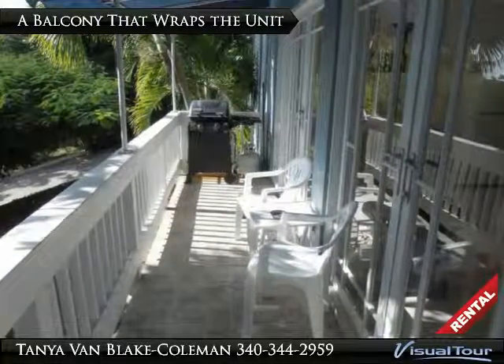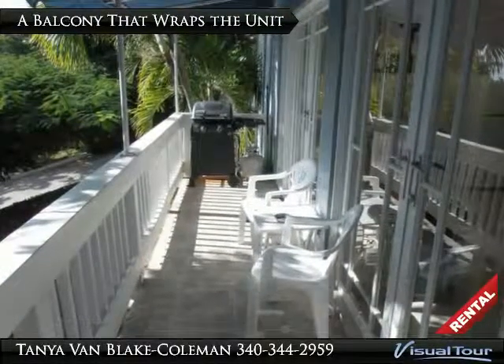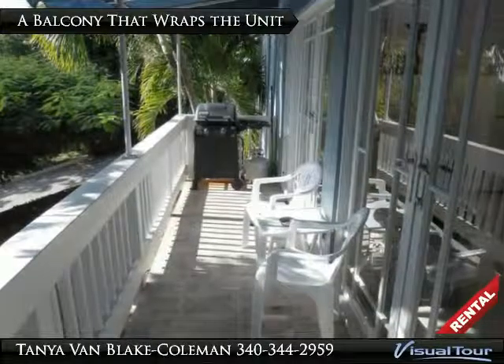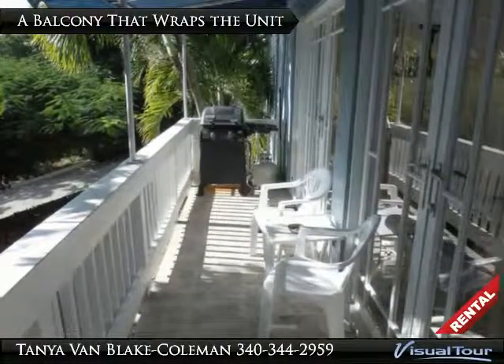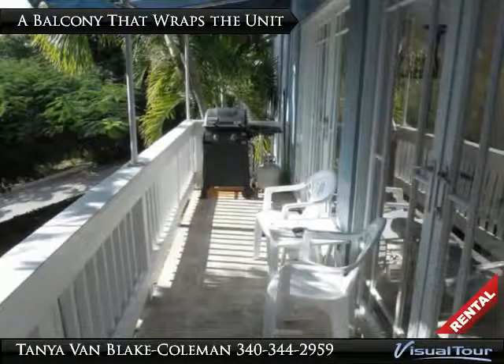This studio apartment is located on the south side of St. Thomas on Flag Hill, close to all the businesses in town. It is the lower level of a private home in a quiet neighborhood.